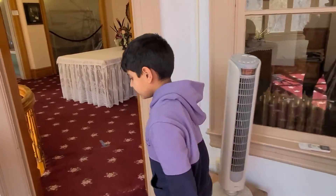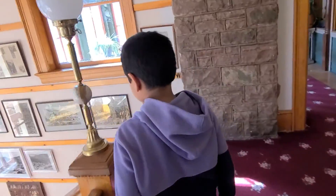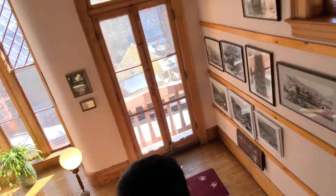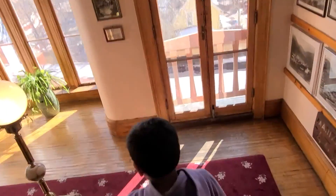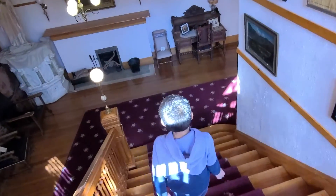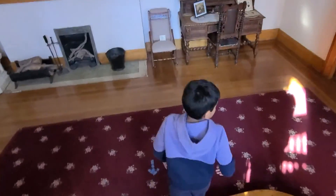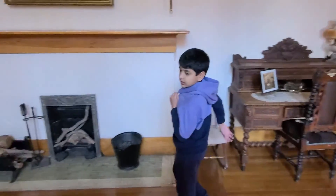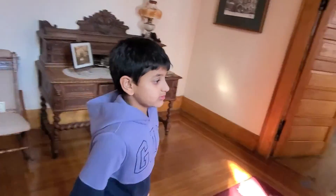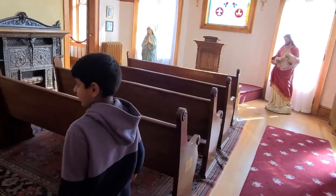Let me show you the downstairs. This is the downstairs — this is the general hall. Let me show you the chapel room. This is where they do the prayers.